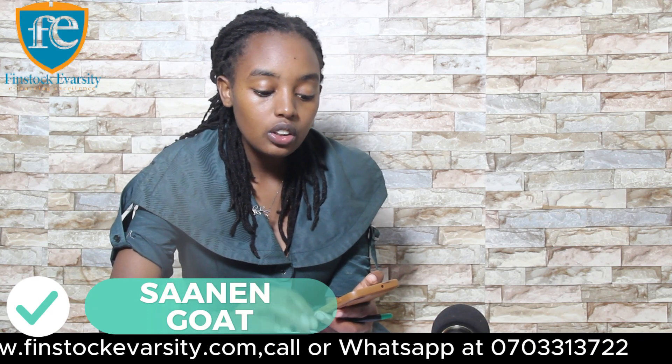Another breed we have is the Saanen goat, which is renowned for its milk production. Saanen goats are resilient milk producers with a calm temperament.